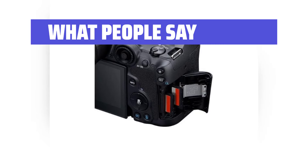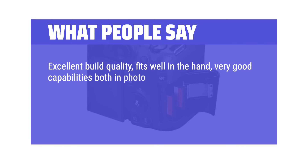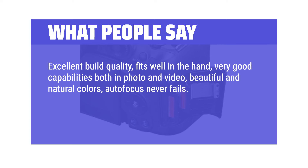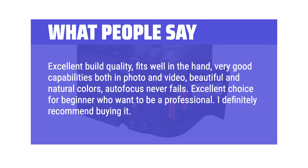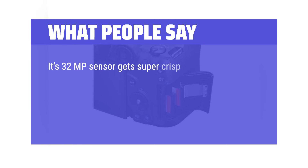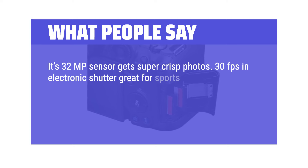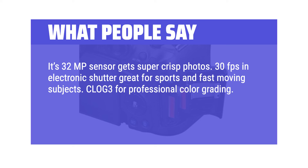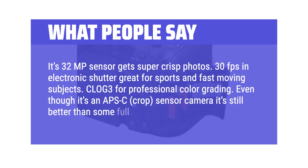What people say: Excellent build quality, fits well in the hand, very good capabilities both in photo and video, beautiful and natural colors, autofocus never fails. Excellent choice for a beginner who wants to be a professional — I definitely recommend buying it. Its 32MP sensor gets super crisp photos, 30 frames per second in electronic shutter is great for sports and fast-moving subjects. Clog 3 for professional color grading. Even though it's an APS-C crop sensor camera, it's still better than some full frames.